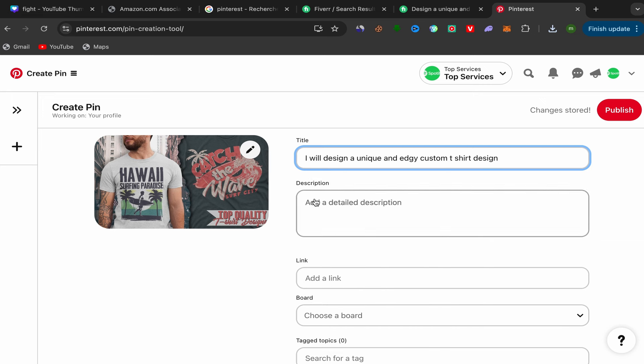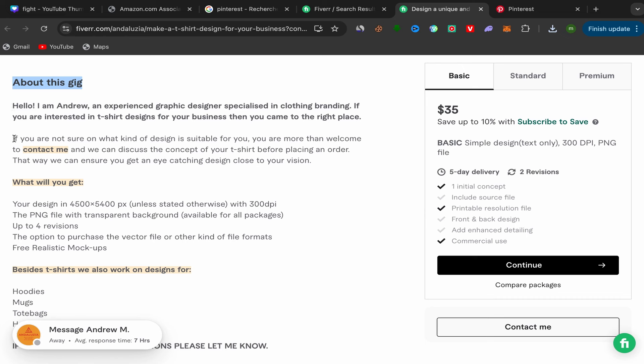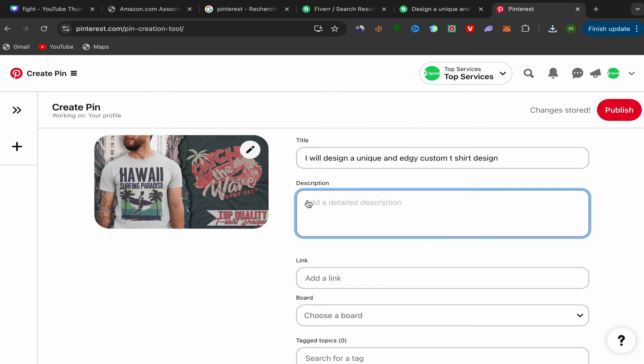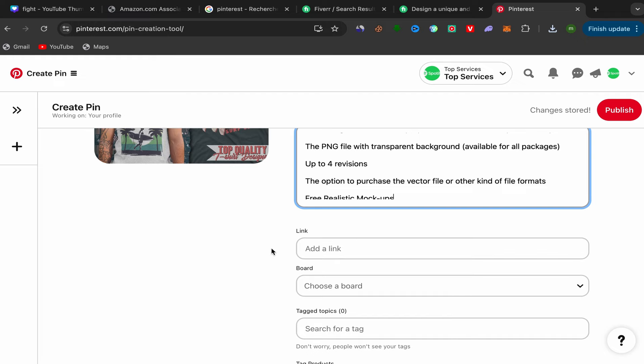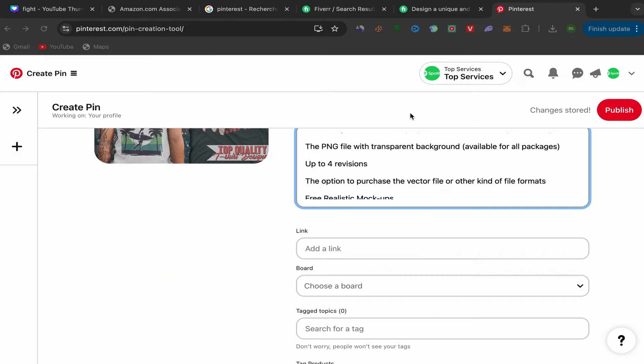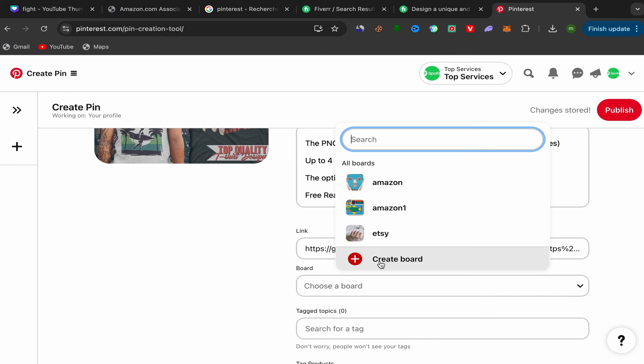Copy the seller's title and paste it into the Pinterest title field. For the description, go back to the seller's Fiverr profile page, scroll down to the About This Gig section, copy that description, and paste it into Pinterest. For the link field, paste your affiliate link. Note: if you just created a new Fiverr affiliate account, you should see the Fiverr Pro New Plan option to copy your affiliate link from.